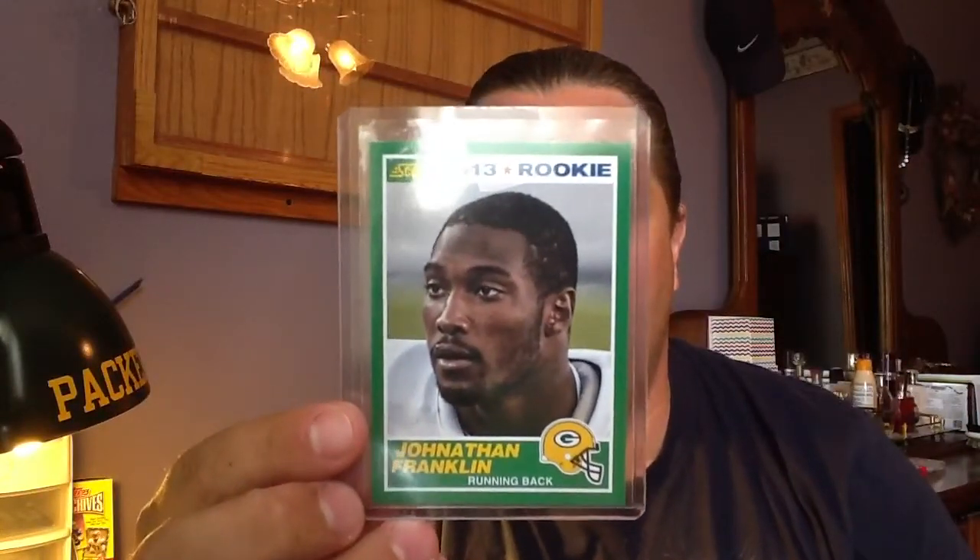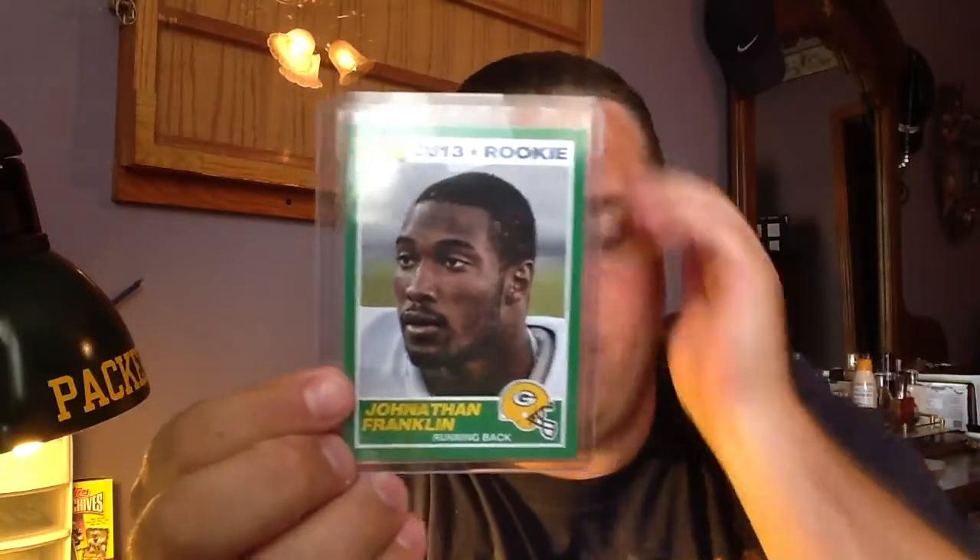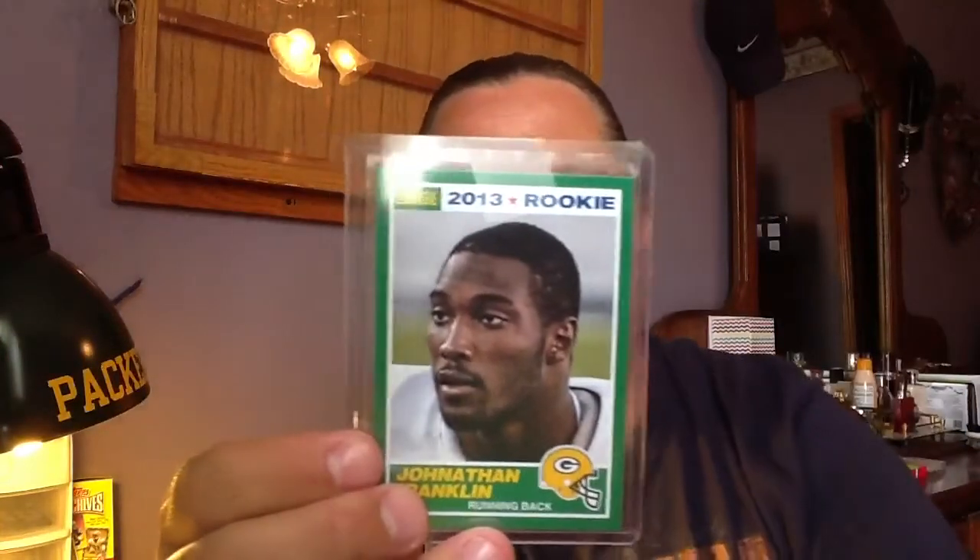I did get two packages in the mail today, and one of them was an eBay purchase that I picked up — real great looking stuff. The first one I got, this is all from one seller — Jonathan Franklin's Score set. I really like the look of these cards, I love how they match the 1989 set. I may try and collect the variations as far as the colors and the numbering and stuff. I'm deciding whether or not I want to go that far. I always love the 1989 set, so I thought I'd maybe go for it.